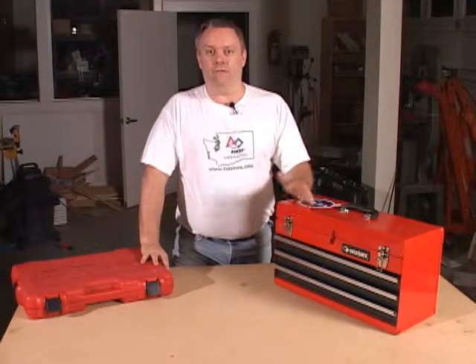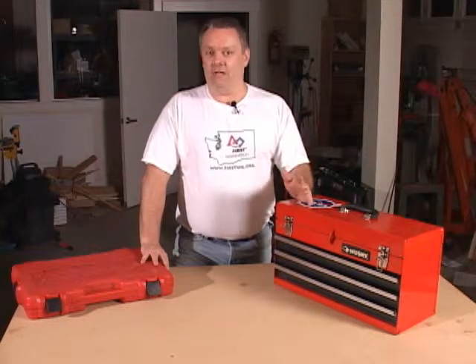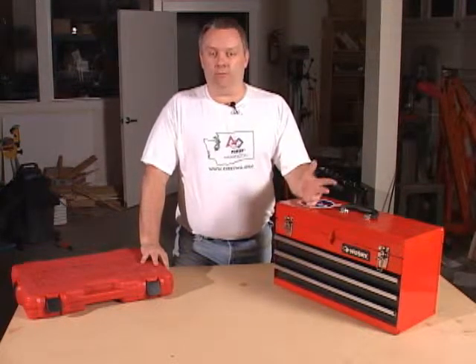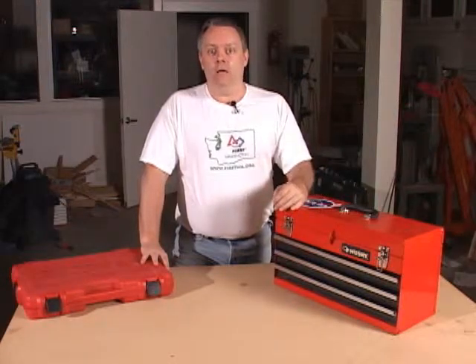Hello and welcome to First Law Television. This set of videos is going to help explain to you the tools and some of the supplies that you're going to need in order to participate in First. So a great question to ask for a first-time team is, what is the basic tool set that I need?